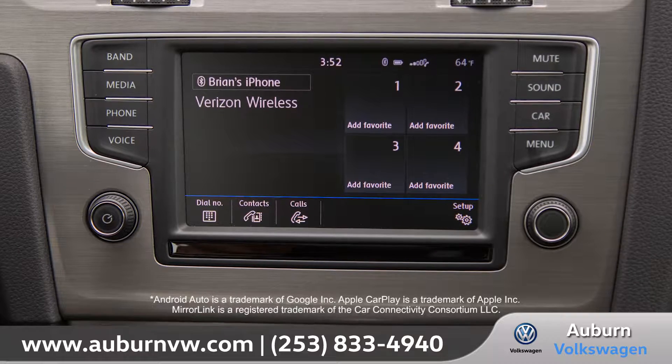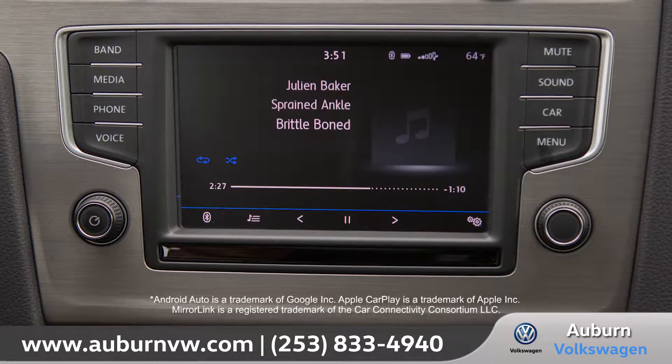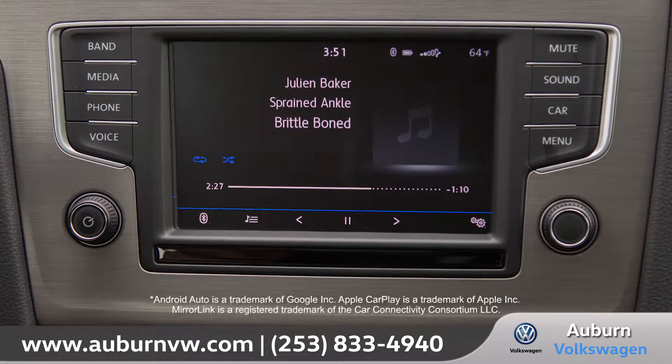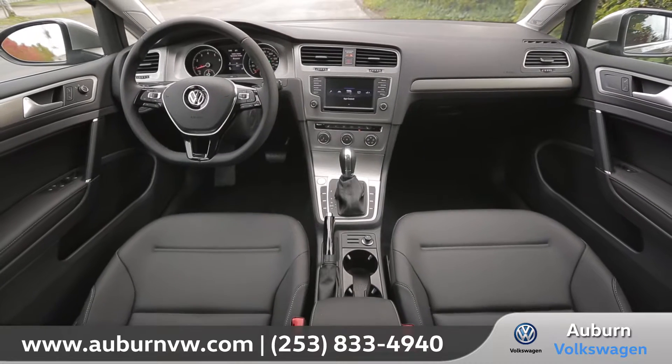Thanks to Volkswagen Carnet AppConnect, you can easily sync your compatible smartphone using Apple CarPlay, Android Auto, and MirrorLink to access maps, messaging, music, and more on the 6.5-inch touchscreen.